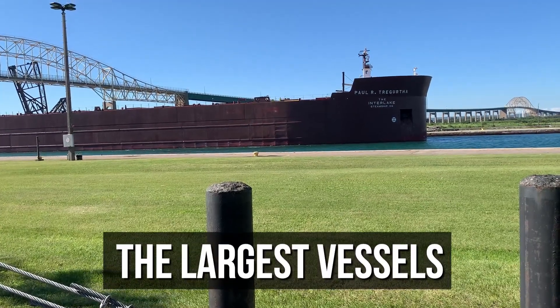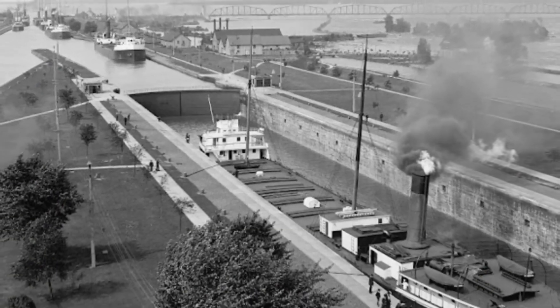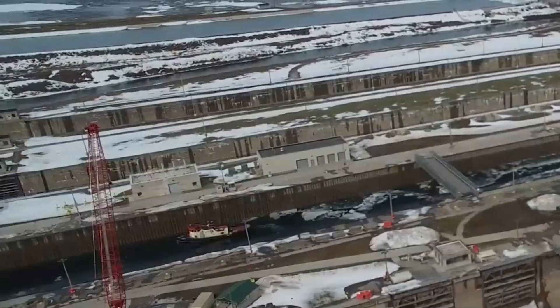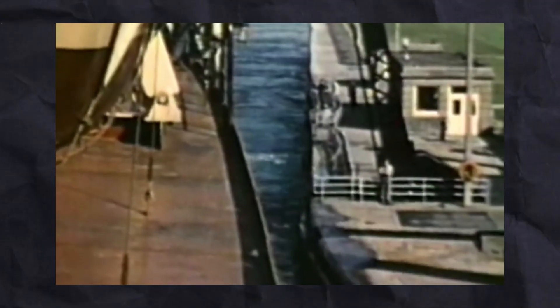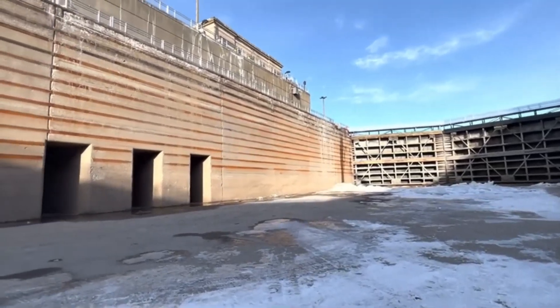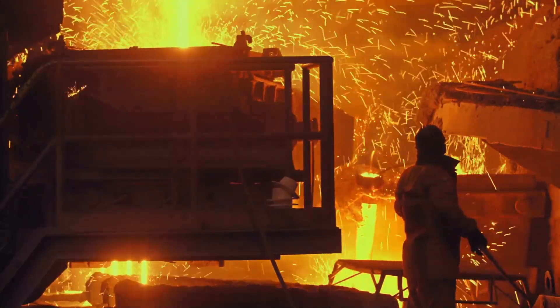The Poe Lock handles the largest vessels but was originally built in 1896. This lock has exceeded its expected lifespan and now requires frequent maintenance and repairs. Imagine the consequences of an extended maintenance shutdown, potentially lasting over six months. The impact would send shockwaves through the entire US economy, as industries like steel, heavily reliant on the uninterrupted flow of iron ore, would face crippling shortages.